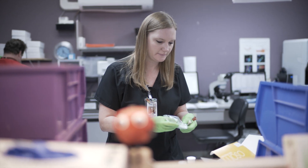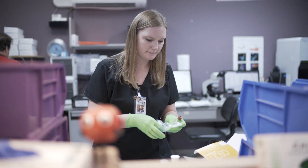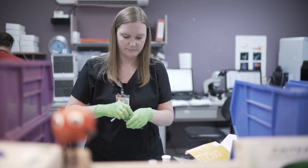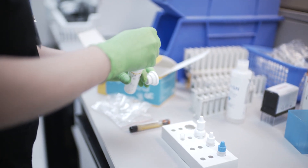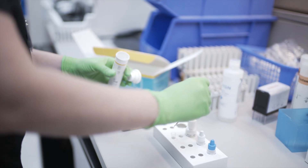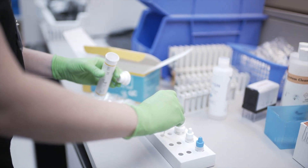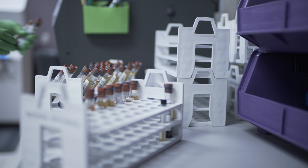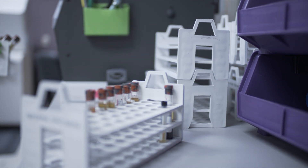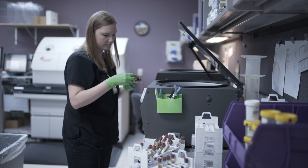In an average day, you are accessioning lab specimens, you're running them on the analyzers. We have hematology, chemistry, urinalysis, coagulation, among many other departments. You're accessioning those for the proper specimens, you're inspecting the results as they come off, doing the daily maintenance on all of your analyzers, and keeping the lab running and answering questions for doctors and patients.